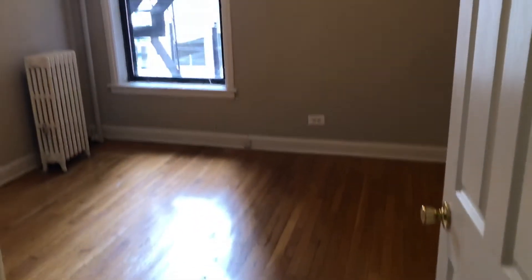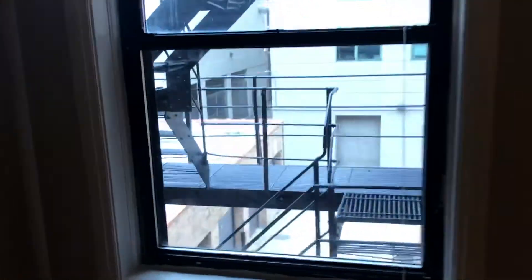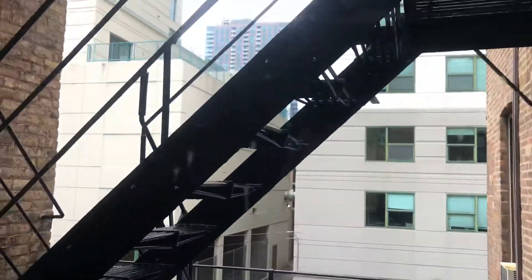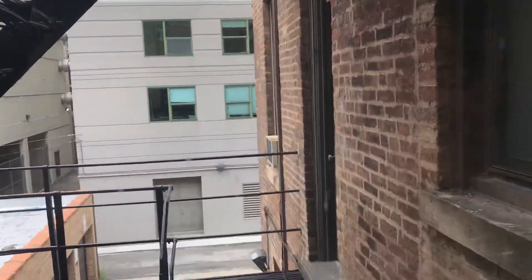And then finally here is your bedroom. Just an ample amount of space for your bed and additional furniture. Here we are in the back of the building — there is the view outside your window. Let me get a perspective from this side.